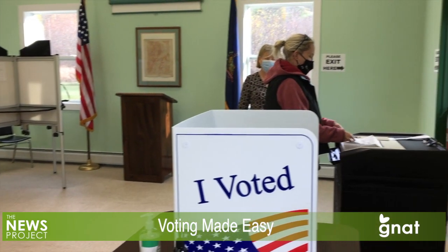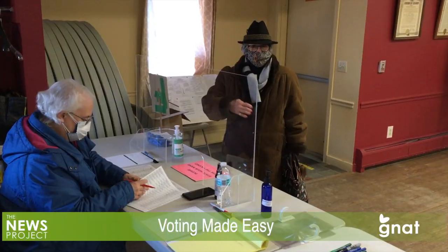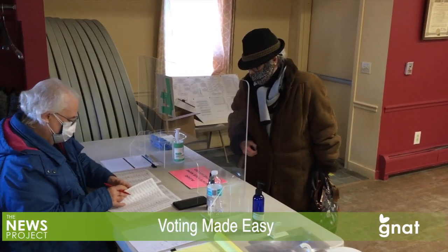So if you can't make the time to get to the local polling place on election day, you have options. For the GNAT-TV News Project, I'm Andrew McKeever.